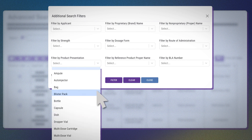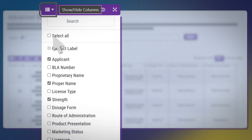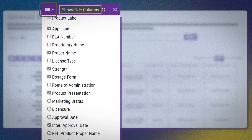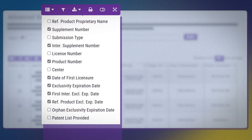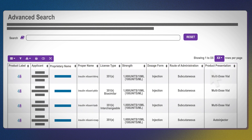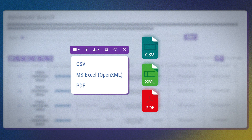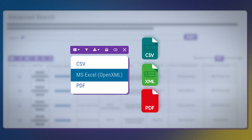The power of the advanced search is that you can see information on numerous products at once and apply filters using a wide range of characteristics to narrow the list down to products of interest. For example, you could select auto-injector to see insulin products with that product presentation. You can customize the advanced search view to show or hide the columns you are most interested in reviewing. You can also sort the results by clicking on the column headers on the search results table. Results from the Purple Book advanced search can also be downloaded for later reference in file formats like Excel and PDF.